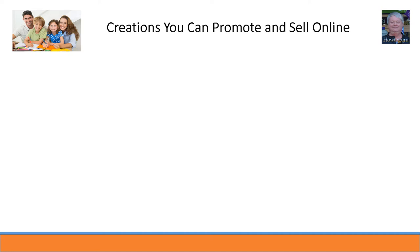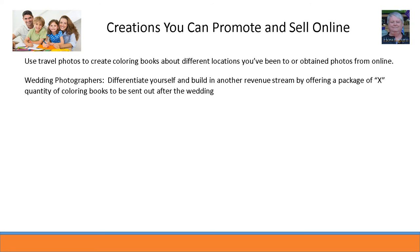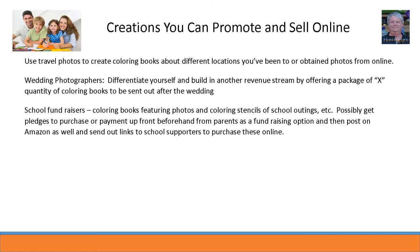Wedding photo coloring books — something fun to create and share with extended family members after a wedding, or send out as a thank you to those who attended. Trips taken, camps attended, family outings — coloring books to remember those experiences. From a more business perspective, use travel photos to create coloring books about different locations you've been to, or obtain photos online, create the coloring book pages, and add a narrative about what people are looking at. Wedding photographers can differentiate themselves and build in another revenue stream by offering a package of quality coloring books to be sent out after a wedding, possibly also containing black and white or color photo thumbnails. School fundraisers — coloring books featuring photos of the school and coloring stencils of school outings, possibly with pledges or upfront payment from parents, then posted on Amazon with links sent to school supporters.